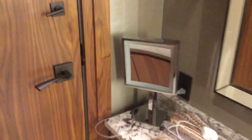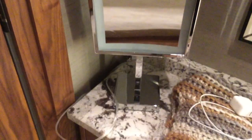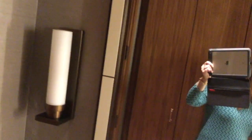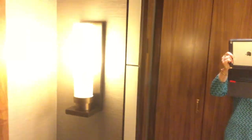Now here's the wardrobe area. You've got a vanity where you can sit down and get ready, and there's a magnified mirror with a light on it. There are two lights in here: one for the overhead wardrobe and one for the vanity that turns on the lights around the mirror.